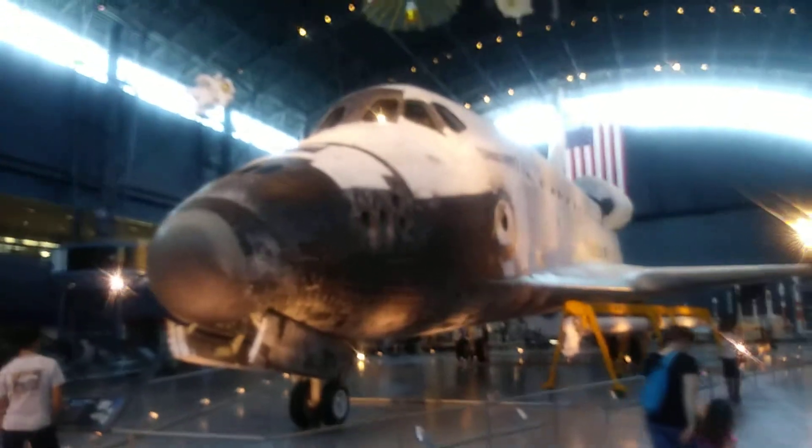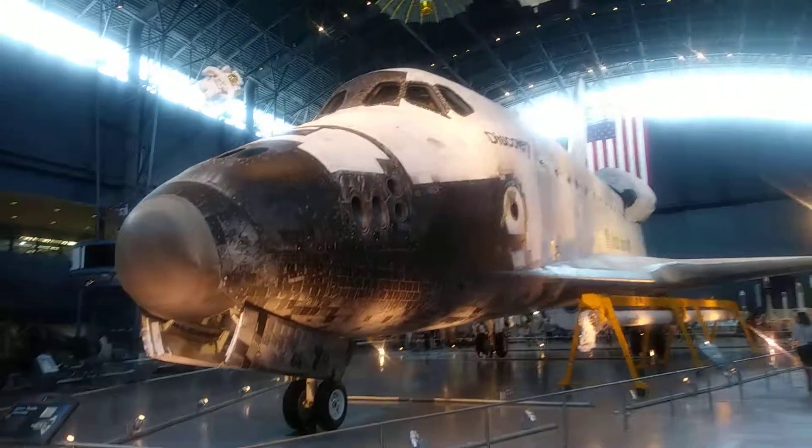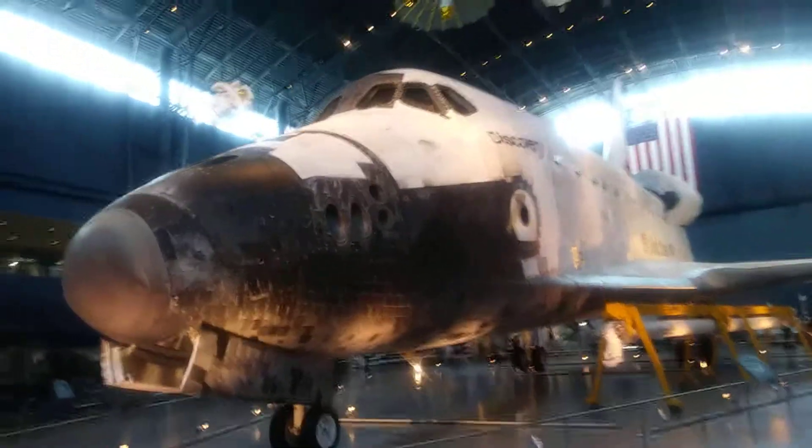This is the Space Shuttle Discovery, and why is my camera being stupid today? I don't know, but it really likes blurring stuff, so I'm sorry.